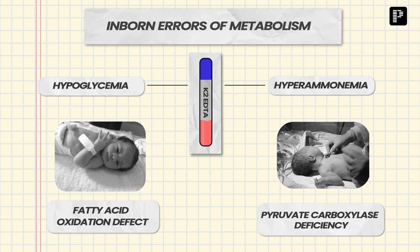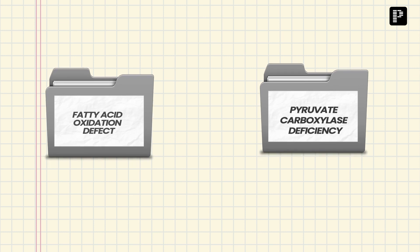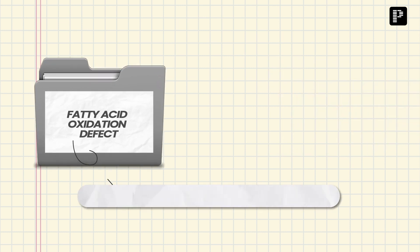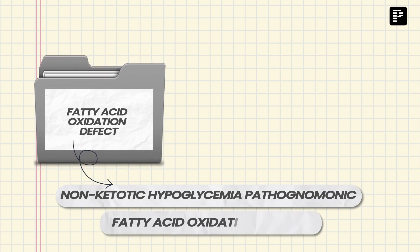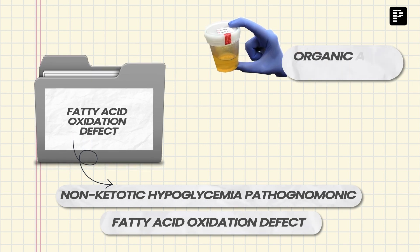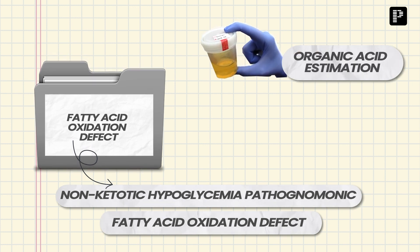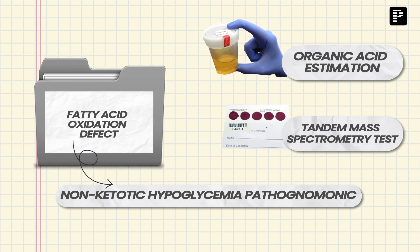So we had already narrowed down our diagnosis to two: either fatty acid oxidation defect or pyruvate carboxylase deficiency. Because the management of these two conditions is different, and because non-ketotic hypoglycemia is pathognomonic of fatty acid oxidation defect, we wanted to further work it up by getting a urine sample for organic acid estimation and a dried blood spot for tandem mass spectrometry analysis.